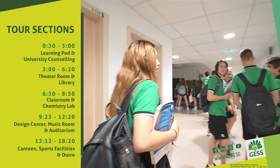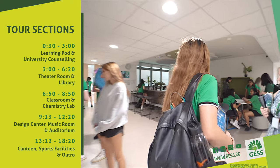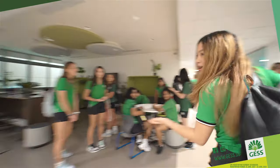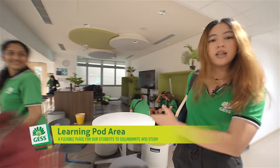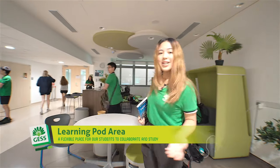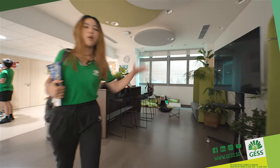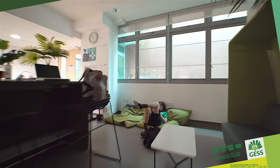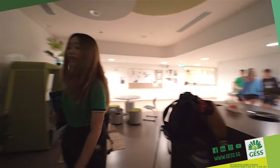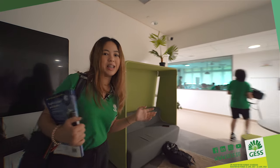Right now we're located on the fifth floor where our grade 11s and grade 12s are situated. On my left hand side is the pod area where you can relax with friends, study, or even spend your free time here. The pod area is the same concept on all floors — you have sofas, high tables, and beanbags on the floor. I really like this place because it's decorated with many plants, so it gives you a really cozy atmosphere.